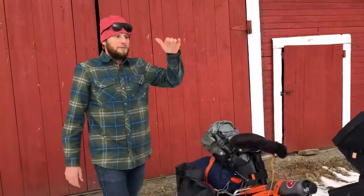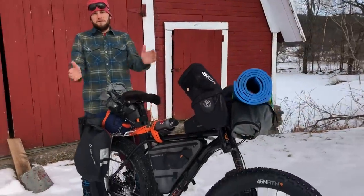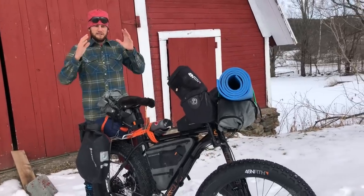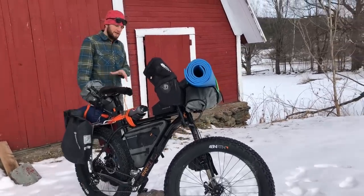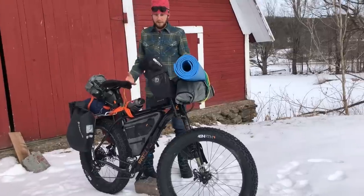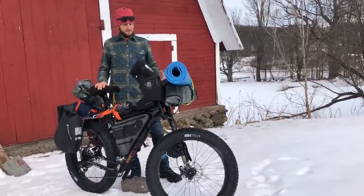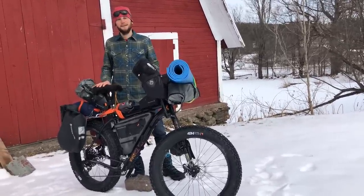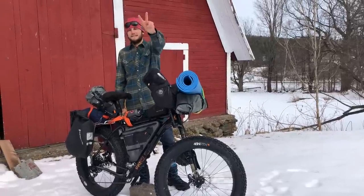All said and done, this bike weighed 95 pounds. I know it doesn't look like it, but when you fill up all the panniers, all the bags, all the Outpost bags from Blackburn, all the food for 12 days — it's a lot of weight. I can't wait to shed this weight and just go rip around on my Fat Cad 1. Peace, thank you for watching.